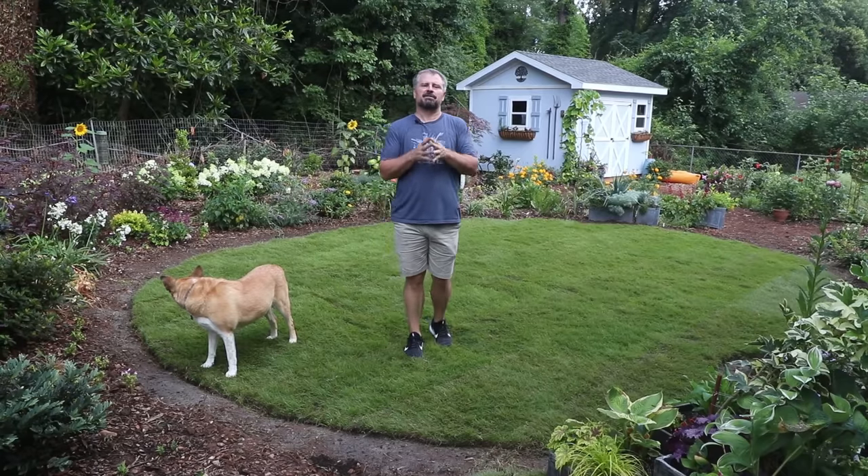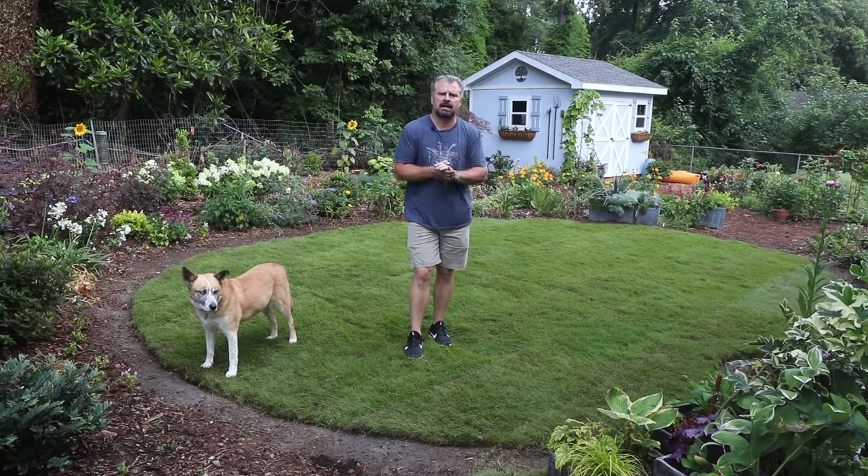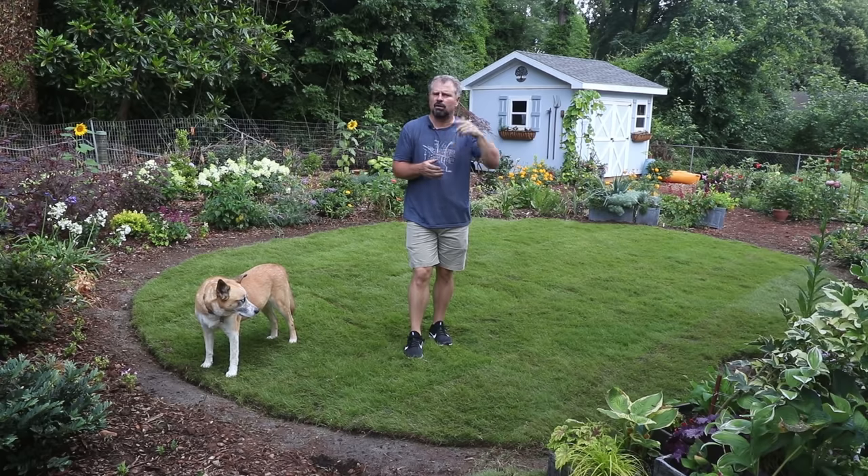Welcome to HortTube. My name is Jim Putnam. This is the weekly landscape update video that I do most weeks at this house I moved into in the late fall of last year in Raleigh, North Carolina, zone 7B. It's come a long way.